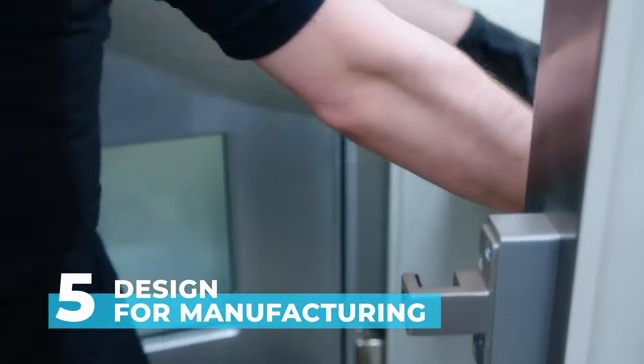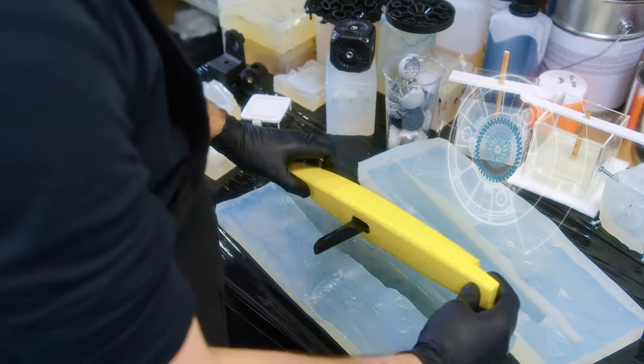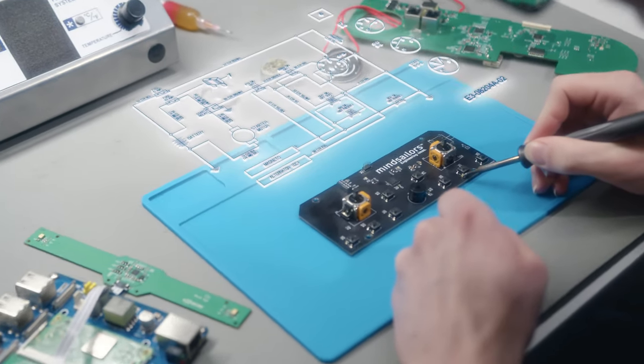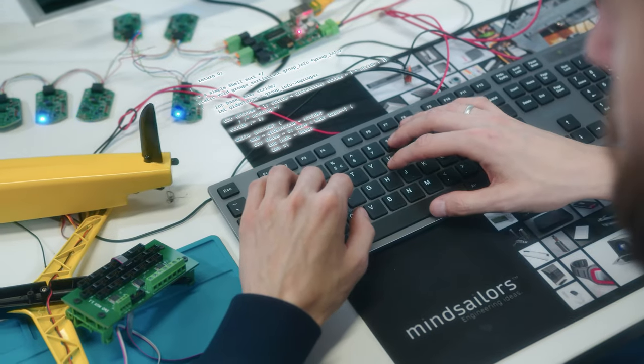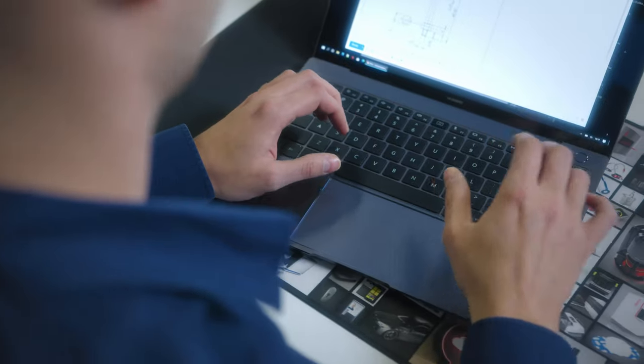Design for manufacturing focuses on preparing the product under specified production technology. It involves defining material strategy and finding the most suited manufacturing partner for your product. The electronics are verified in an external laboratory to comply with EU requirements, and documentation for final software and hardware is prepared.